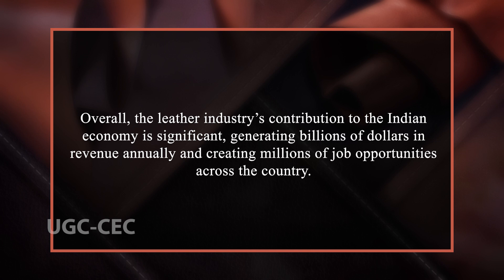Overall, the leather industry's contribution to the Indian economy is significant, generating billions of dollars in revenue annually and creating millions of job opportunities across the country. With a strong foundation and a focus on innovation and technology, the industry is well positioned to continue growing and contribute to India's economic development in the years to come.